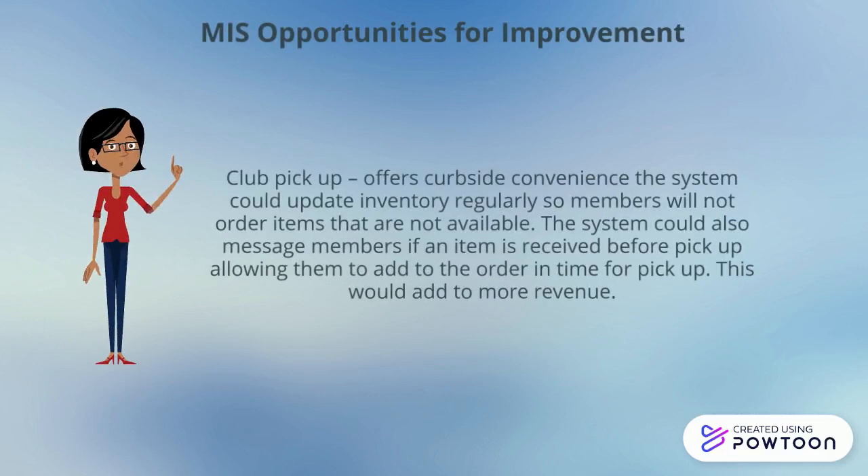Club pickup could be improved by updating the inventory system regularly, so members are not trying to place orders for items that are not currently available. It could also update sooner so that if an item comes in, it could be added to their order before they pick it up.